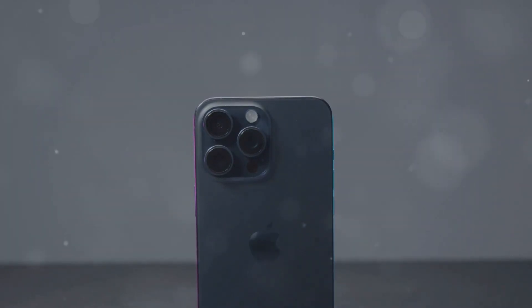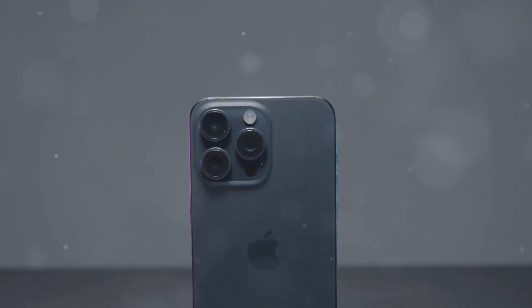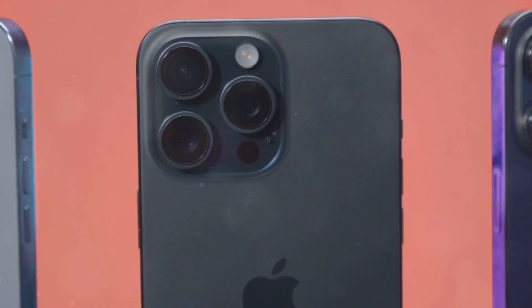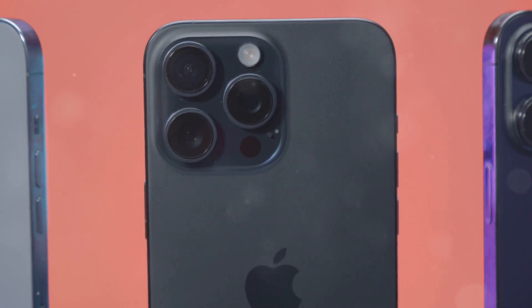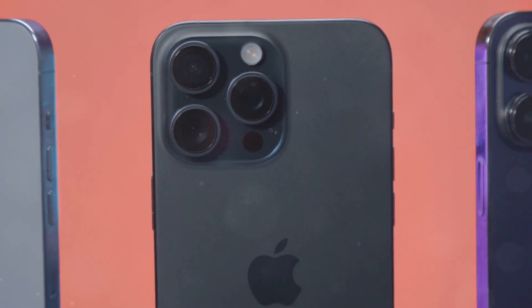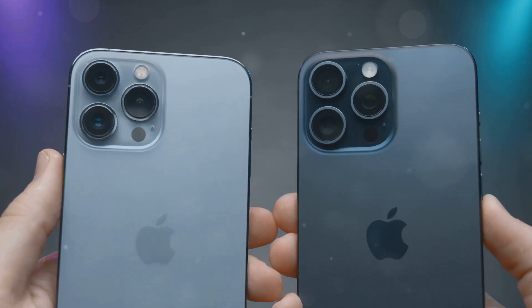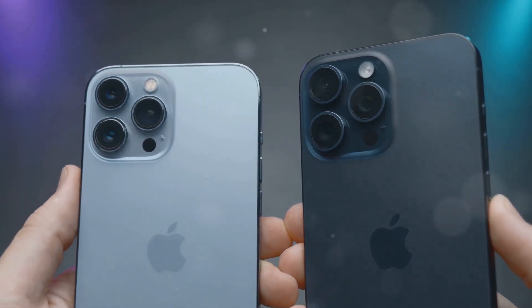The iPhone 16 Pro is a testament to Apple's philosophy of refinement. It's not a radical departure from its predecessor, but it introduces a number of meaningful improvements, such as the action button, the enhanced camera system, and the brighter display. Whether these improvements are enough to justify an upgrade will depend on individual needs and preferences.